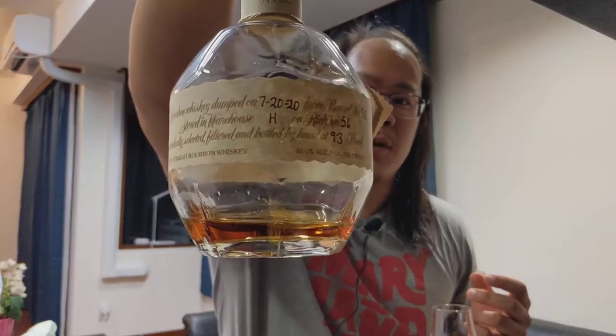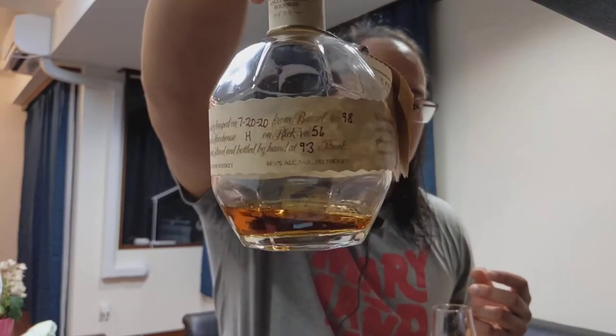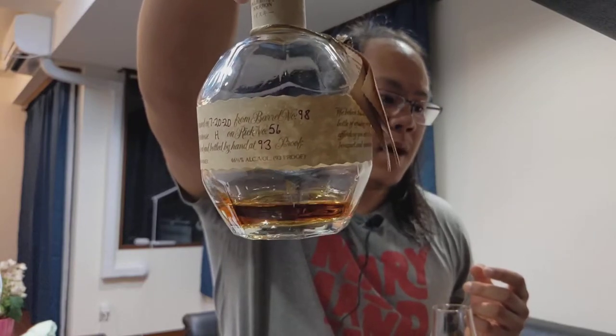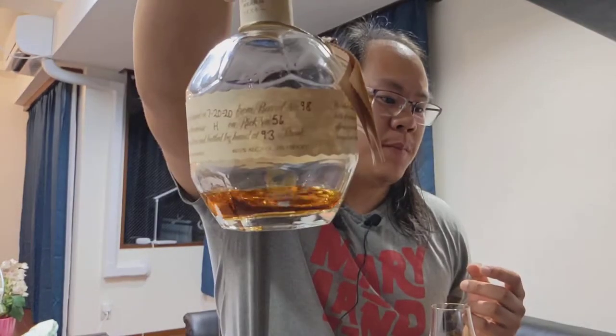To wrap this review up: I've given Blanton's Takara Red — or 'Takara Red' if you want to be more pronounced in Japanese — a mid shelf plus 79 points. The bottle I'm reviewing is bottled 7/20/2020, from barrel number 98, warehouse H, rick 56, and of course 93 proof. The rating scale will be in the description below. Quick note since this is my first video review: 79 points sounds bad but it's not.